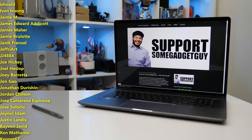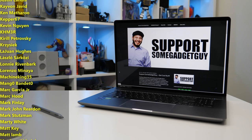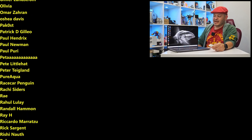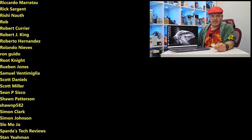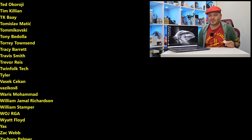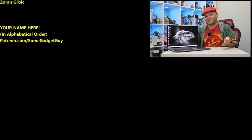As always, thanks so much for watching, for sharing these videos, and subscribing to the channel. All the support lately has been phenomenal. Those of you clicking links in the description, checking out somegadgetguy.com, or joining the Patreon at patreon.com/somegadgetguy — this list is basically the coolest collection of tech pals in the universe. You know where you can find me around the rest of the internet at somegadgetguy on Twitter and Twitch. I'll catch you all on the next review.